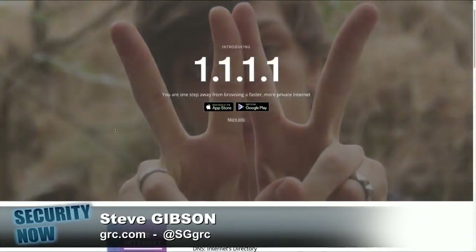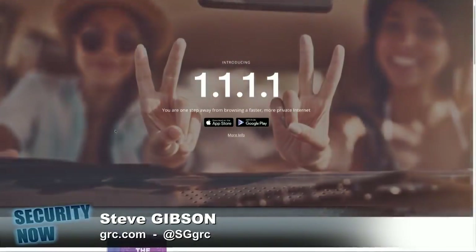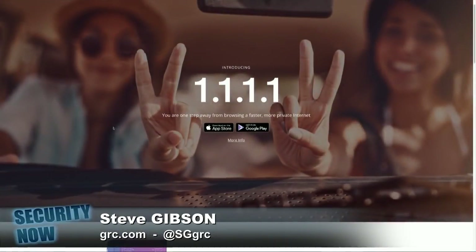Here's the cool thing: you go to HTTPS colon slash slash 1.1.1.1 with iOS or Android, and it is now offering you an app, either for iOS or Android. I tried it, and you download the app. It explains it's going to create a VPN profile — not a VPN connection, a VPN profile. Clever.